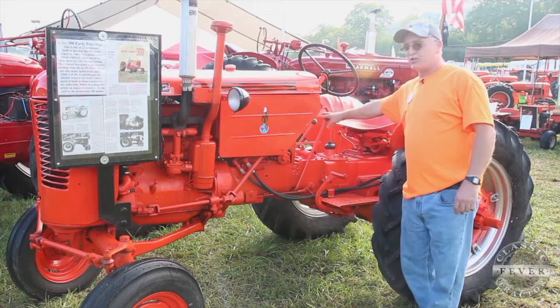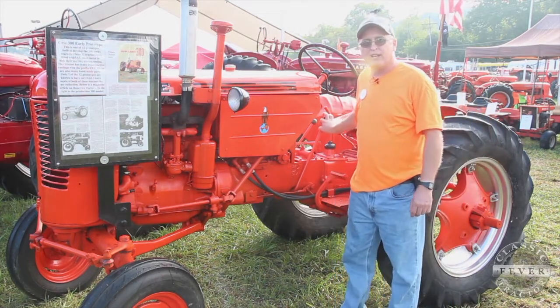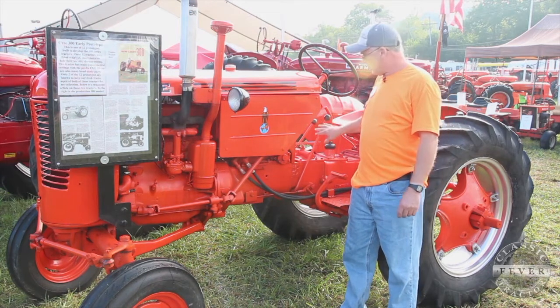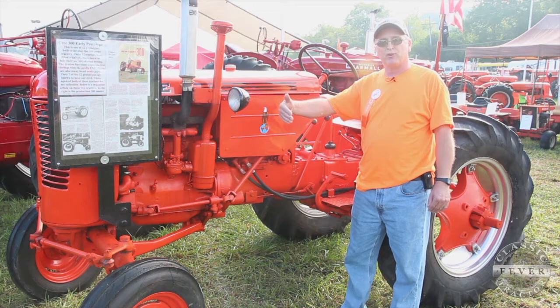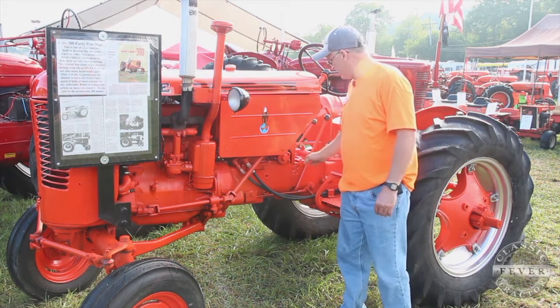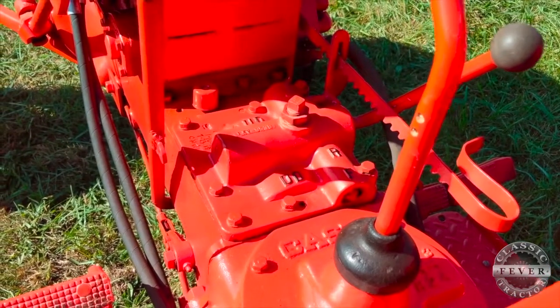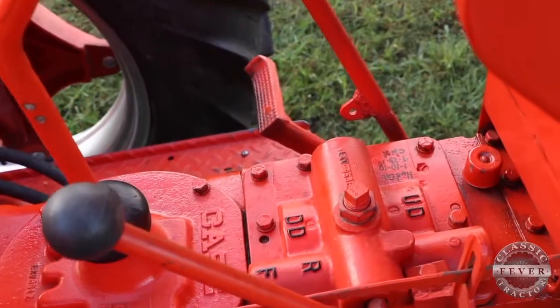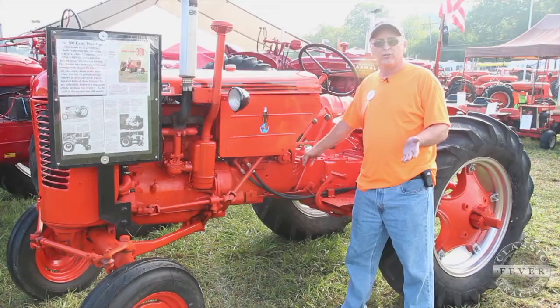I put the hand clutch on here, and what that did was allow you — if you were running a hay baler or a combine and got into a heavy area — to pull it back and it would stop the transmission gears, stop you from going forward, and let the PTO run. Also, this tractor has a dual-range transmission. They ended up going with a triple range, but this tractor has eight forward gears and two reverses, where the VAC just had one reverse and four forwards.